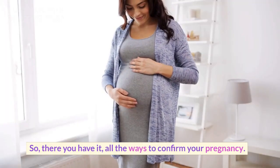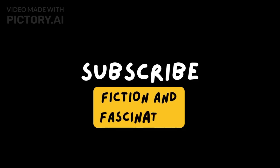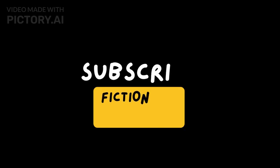So, there you have it — all the ways to confirm your pregnancy. And don't forget to hit that subscribe button, like this video and share it with your friends, because you don't want to miss out on all the baby talk fun.